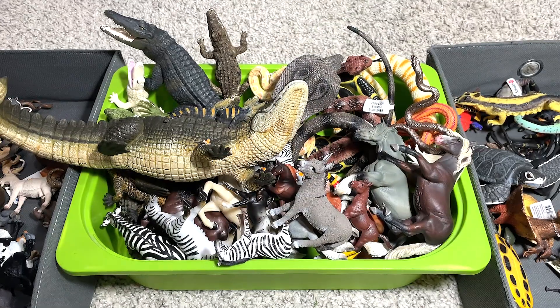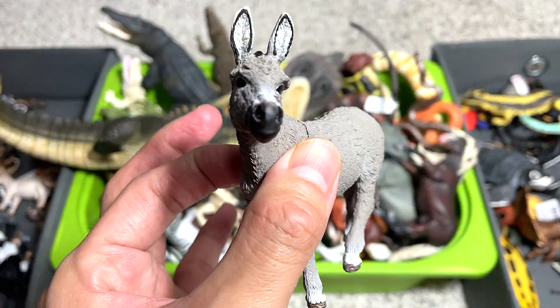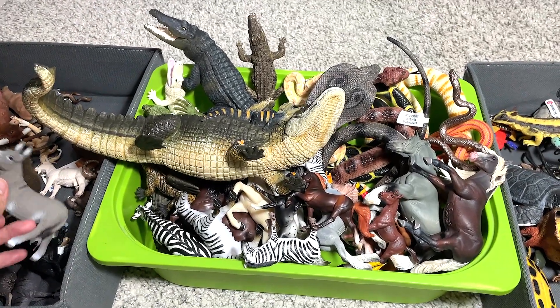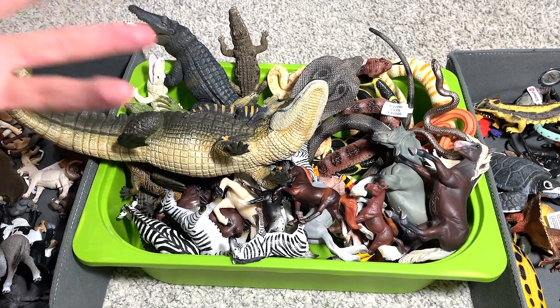Our first figure right here is a donkey. Donkey actually belongs to the same family as the horses, so we're going to put this donkey into this box where I put our deers, our horses, our goats, our bulls.